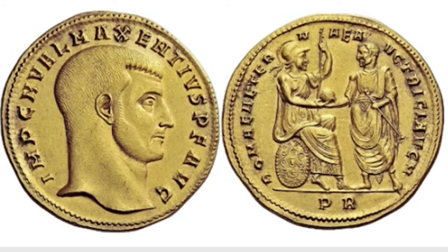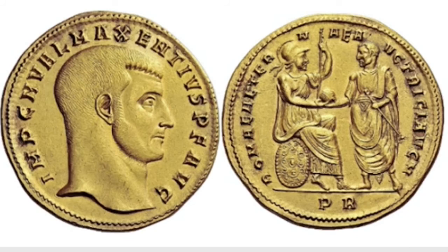It brought $800,000 in a 2008 auction. This almost pristine medallion of Maxentius is the highest auction price ever paid for a Roman gold coin. It sold for $1,400,000. It's perfectly centered with silky smooth surfaces, and the aureus portrait and the reverse scene are executed in exquisite detail.